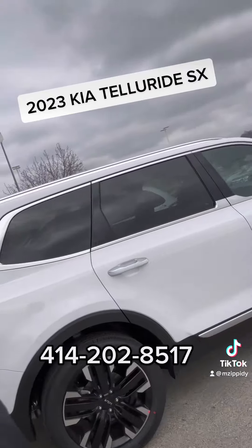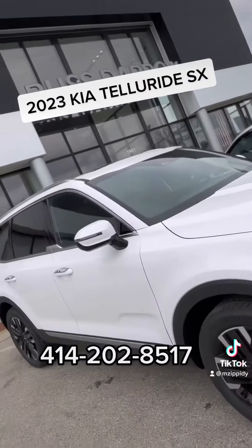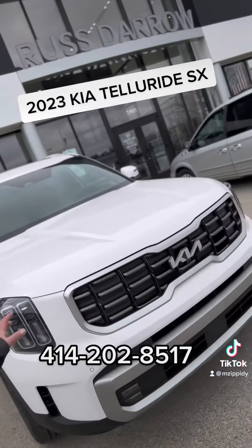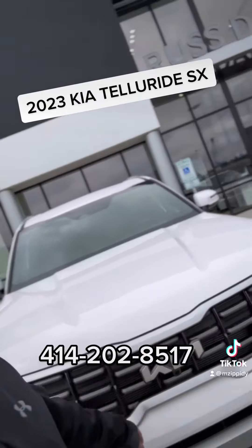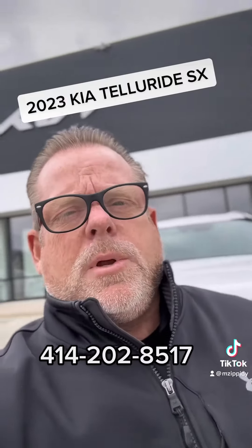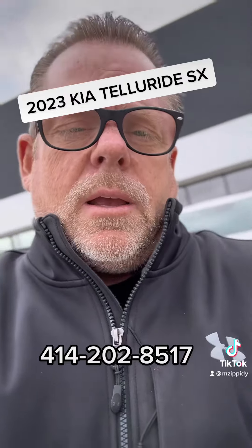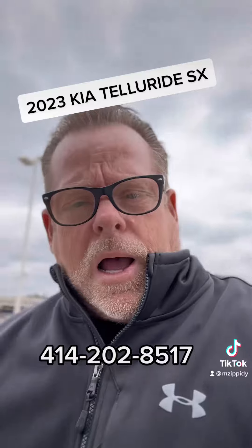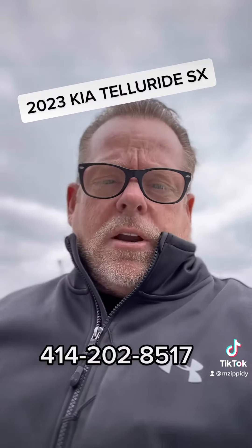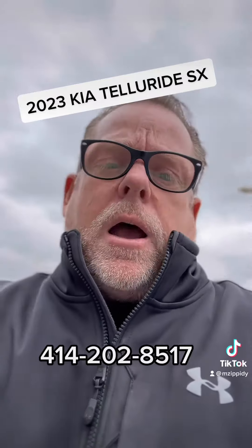The 2023 Kia Telluride SX all-wheel drive Prestige — all new badging, beautiful new logo. Michael Zippy due at Rastero Kia Wauwatosa. That's the 2023 Kia Telluride SX Prestige all-wheel drive, Glacial White Pearl with the mahogany interior package. You've seen it here first. Rastero Kia Wauwatosa, 414-202-8517.